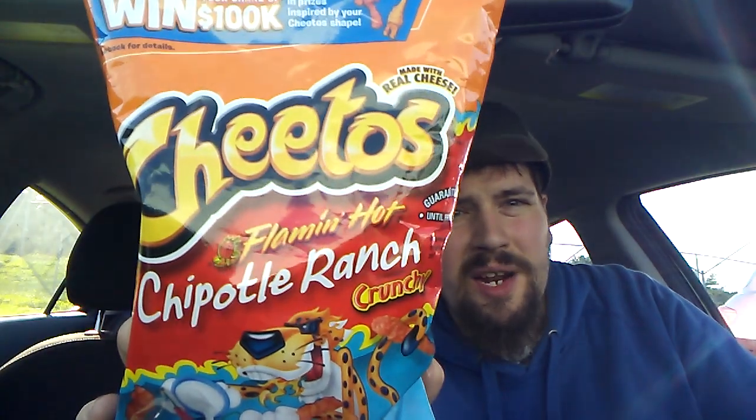Thank you for coming back to my review channel. For today's review we got some Cheetos Flaming Hot Chipotle Ranch Crunchy. I've had the Flaming Hot ones and they are quite spicy, so I'm curious to see how the chipotle ranch tastes.